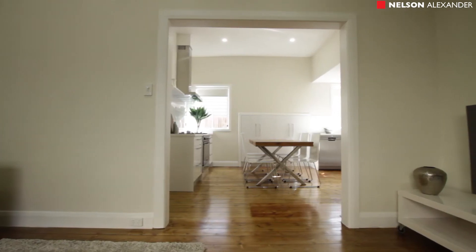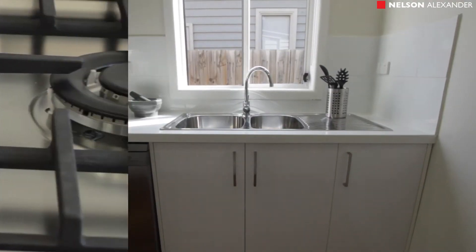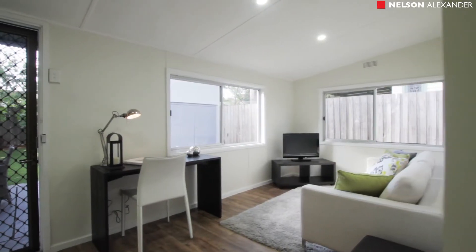Add to this the central lounge, adjoining meals area, and the stylish new kitchen with stone bench tops, soft-closing drawers, and quality stainless steel appliances, plus a large rear sunroom home office.